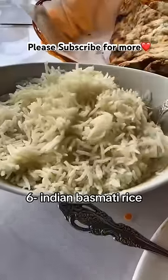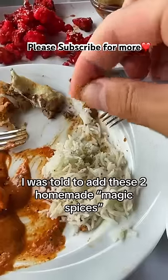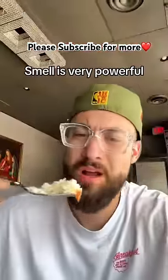Number 6: Indian Basmati Rice. I was told to add these homemade magic spices — the smell is very powerful.